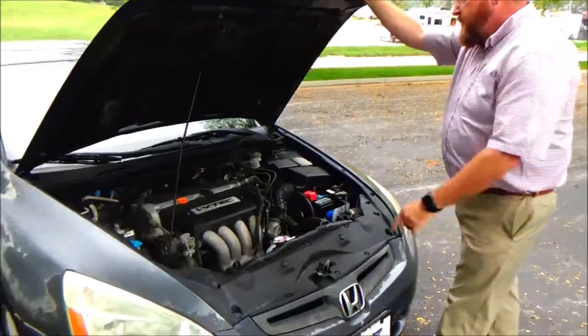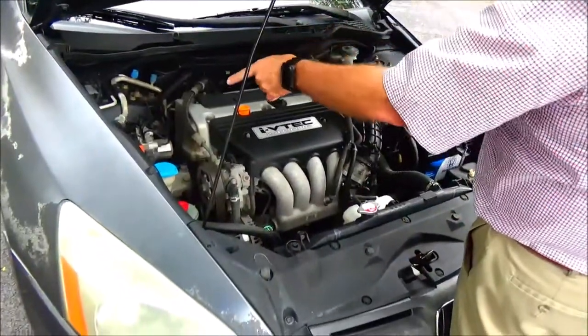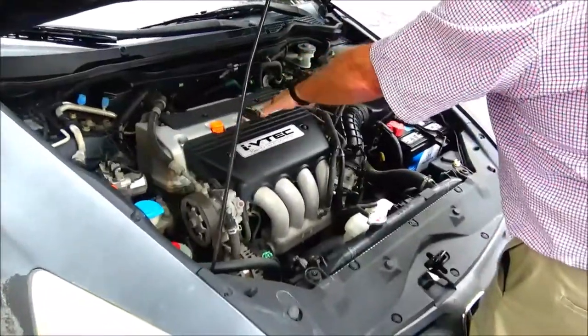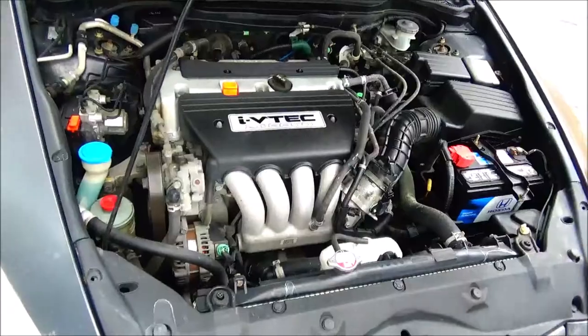Under the hood, we have a 2.4-liter dual overhead cam i-VTEC four-cylinder motor. The Accord is front-wheel drive. Four-channel independent antilock brakes for your safety. Clear reservoirs for your windshield washer fluid, power steering, engine cooling, and power brakes. Slotted dipstick, oil check, and oil fill. Maintenance-free battery. Centrally located fuse box. Easy access to the air filter.